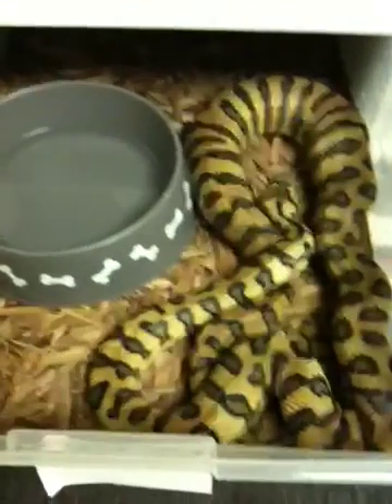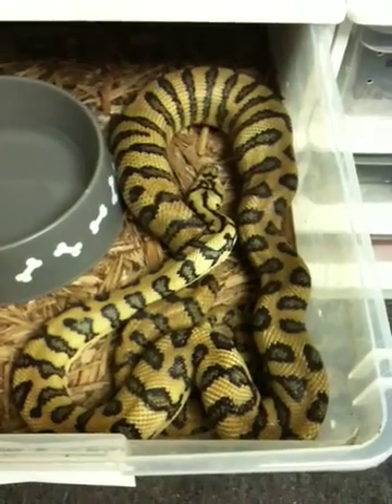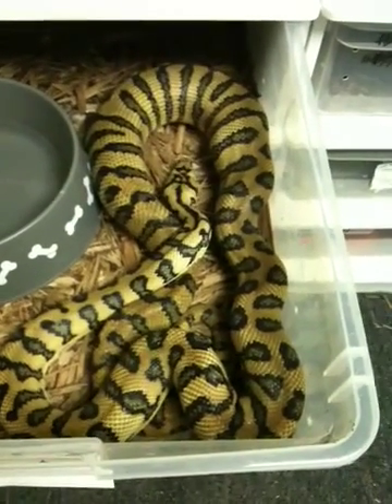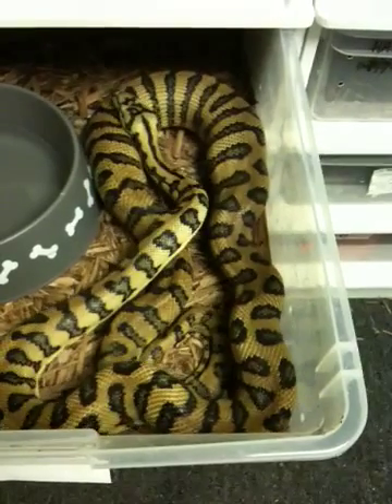Hey guys, Anthony here. Just catching a female coastal jag ovulating. You can see the way she's snaking her body there on the right hand part. Looks like she's getting scared.